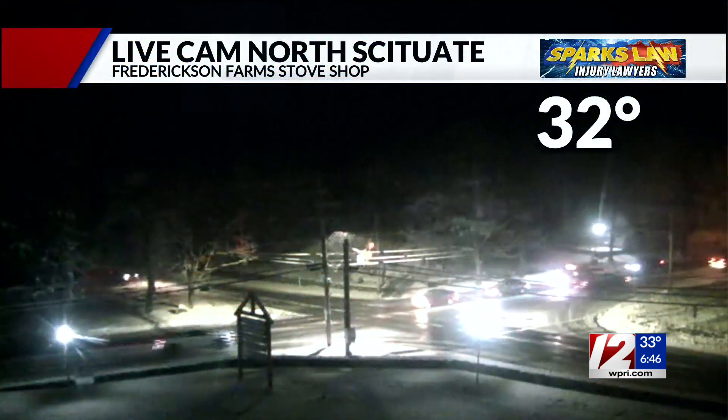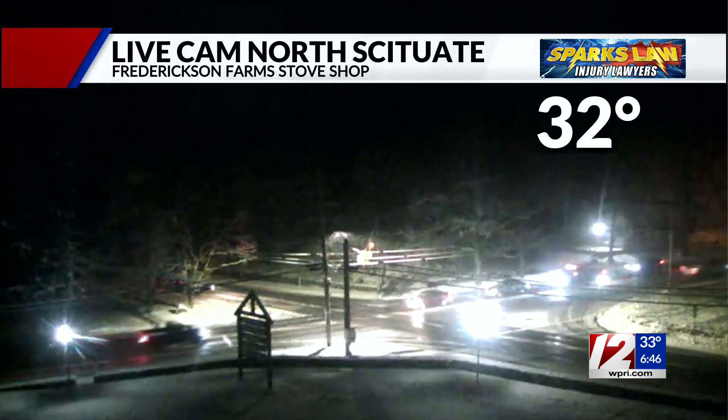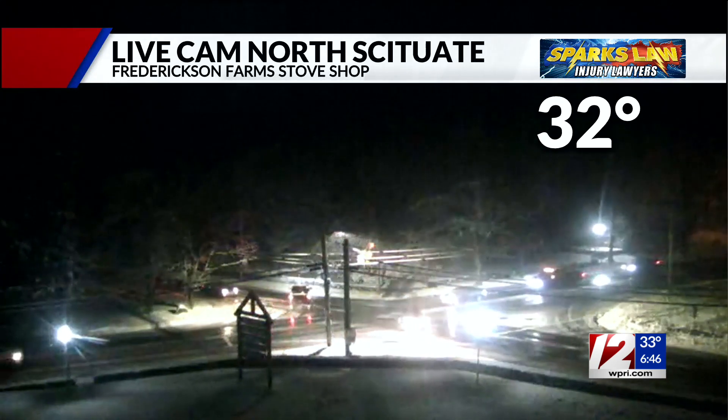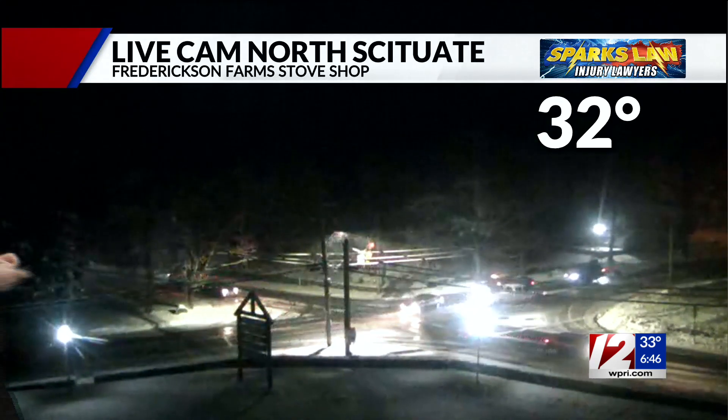So bottom line, not a lot of snow, but just enough to make things slick. So be careful as we take a peek at up in North Scituate, 32 right now. This is the intersection of 101 and 102, starting to get slush covered. Reports now in this area about an inch, inch and a half of snow. I just got a report of Foster now with 2.1.